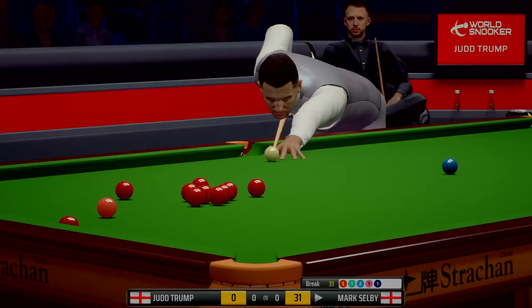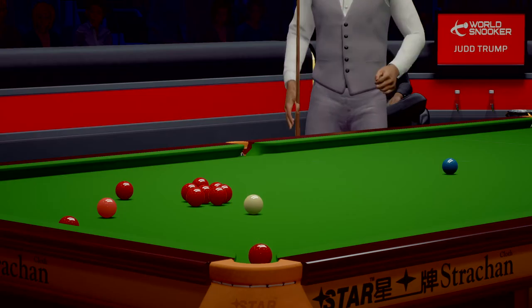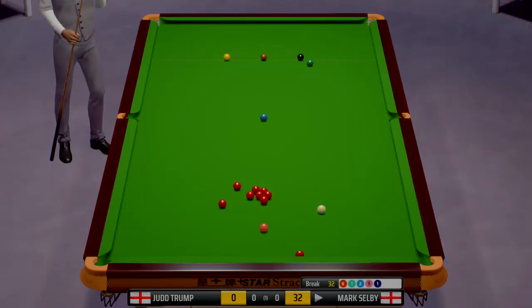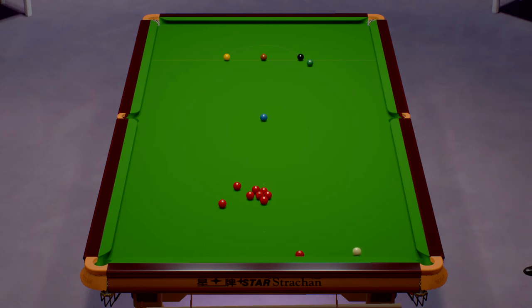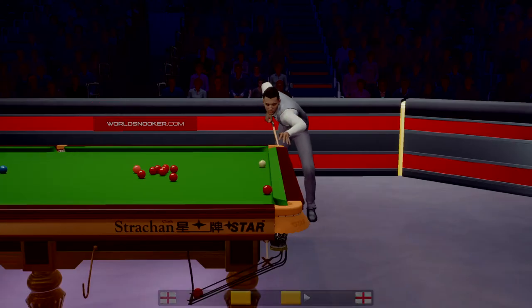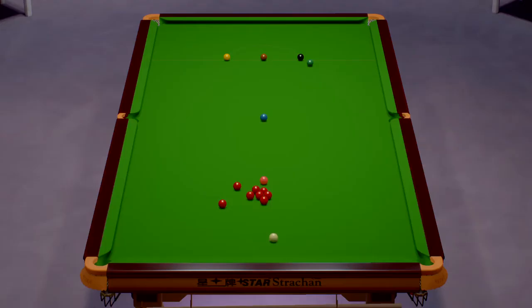Now, can he drop this into the right corner? Twenty-six — what a top pot that was. That's a wonderful, wonderful pot. Thirty-two. Thirty-eight. Tricky pot along the cushion here — that's a great pot. Great technique. Superb cueing. Thirty-nine.